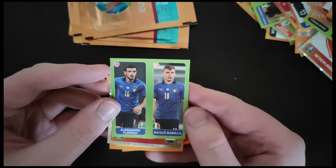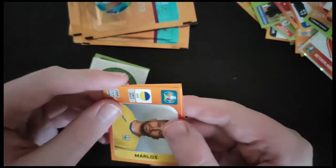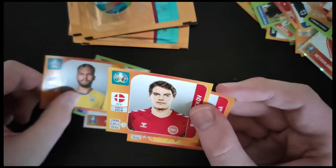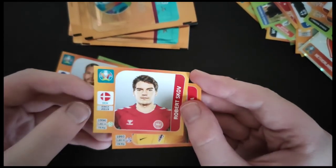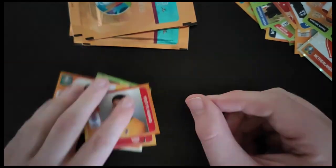We've got Florenzi and Barella of Italy. The Hungarian badge. Marlos of Ukraine. Skov from Denmark. And Sluga from Croatia.